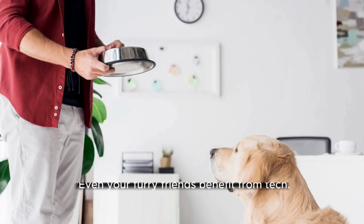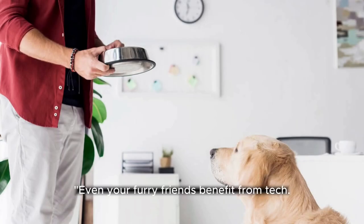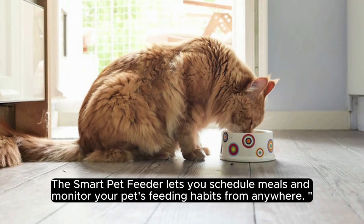24. Smart Pet Feeder. Even your furry friends benefit from tech. The smart pet feeder lets you schedule meals and monitor your pet's feeding habits from anywhere.